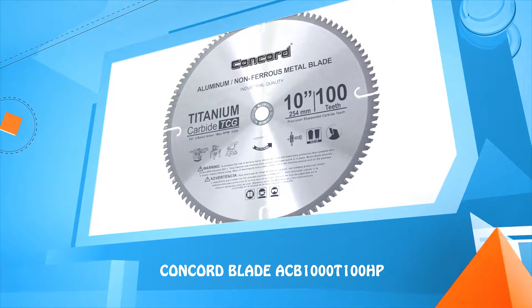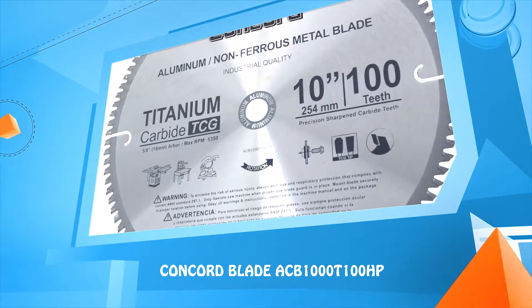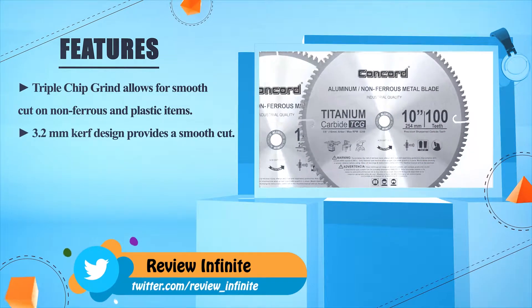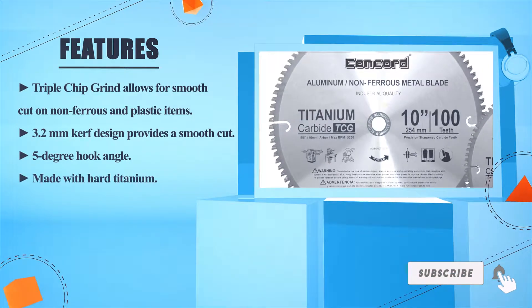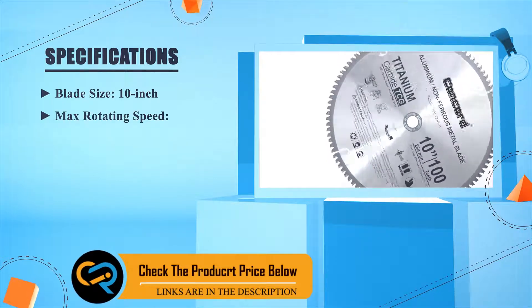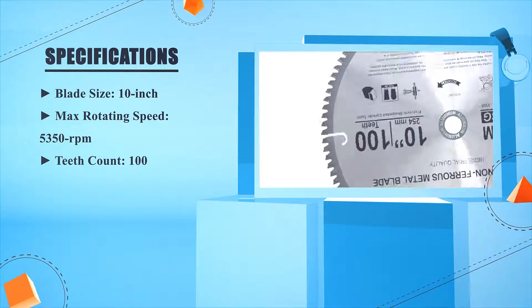Number five: Concord Blade ACV100T100HP. Triple chip grind allows for smooth cut on non-ferrous and plastic items. 3.2 millimeter kerf design provides a smooth cut. Five degree hook angle, made with hard titanium. Blade size: 10 inches, max rotating speed: 5350 RPM, teeth count: 100.